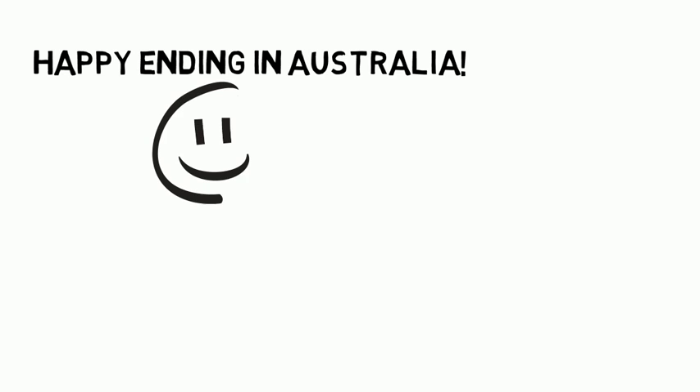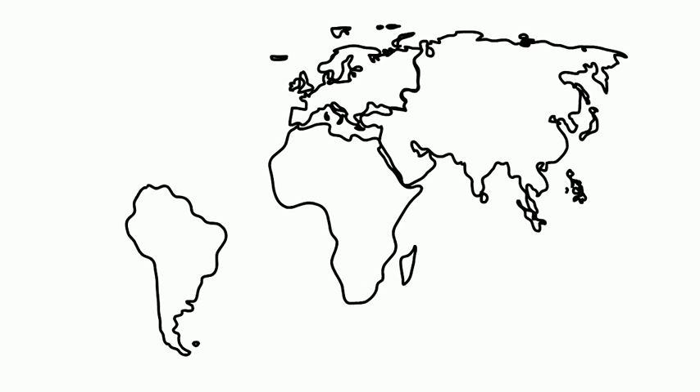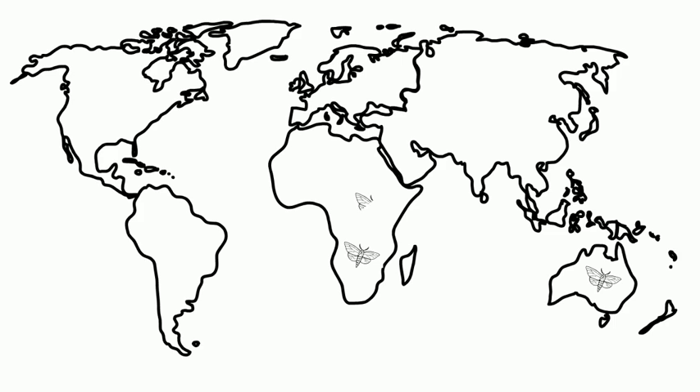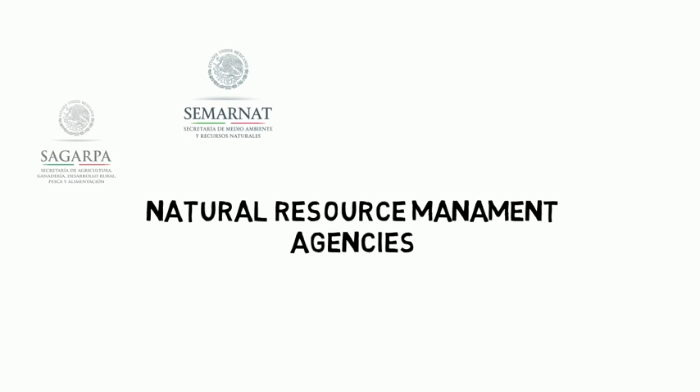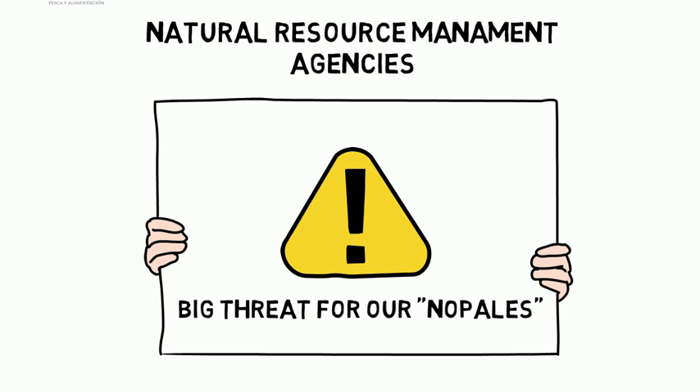Happy ending in Australia, but the beginning of a nightmare in Mexico. After the successful control of the pest in Australia, other countries started to use biological control for the prickly pear. It was released deliberately in the Caribbean, and in 2006, the first outbreak of Cactoblastus moth was detected in Isla Mujeres, Mexico. Fortunately, the outbreak was controlled on time, and the Natural Resource Management Agencies in Mexico started big prevention campaigns to inform of the risks of this little bug.